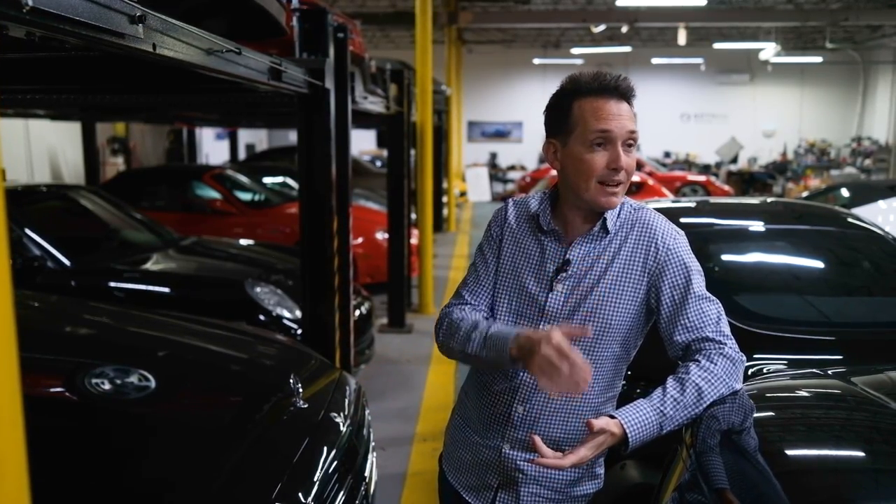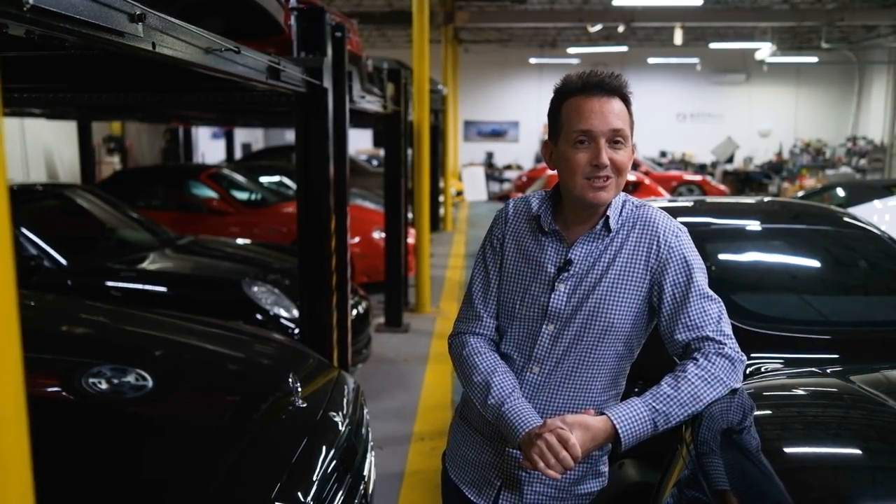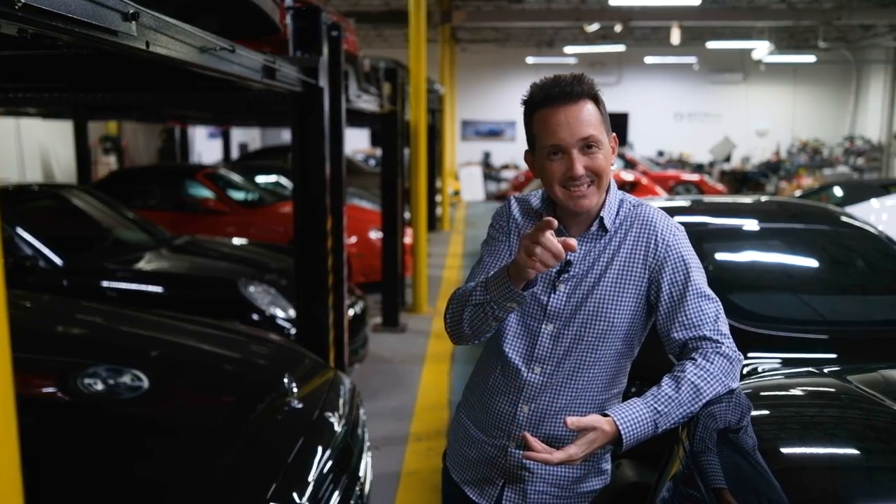That's the garage update and the yearly plan. If you think we should be shipping that Corvette over to Germany, let me know — I'm happy to do it as long as one of you thinks it's a good idea. Rob Ferretti, thank you for watching — see you next time.